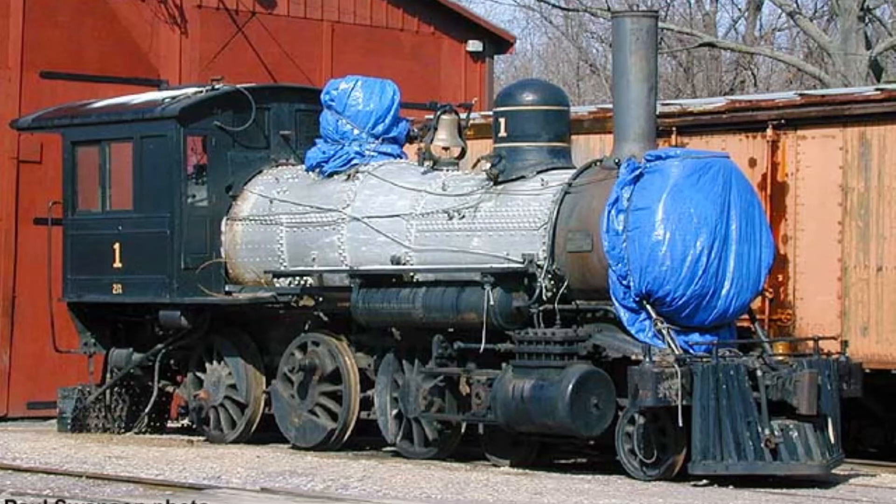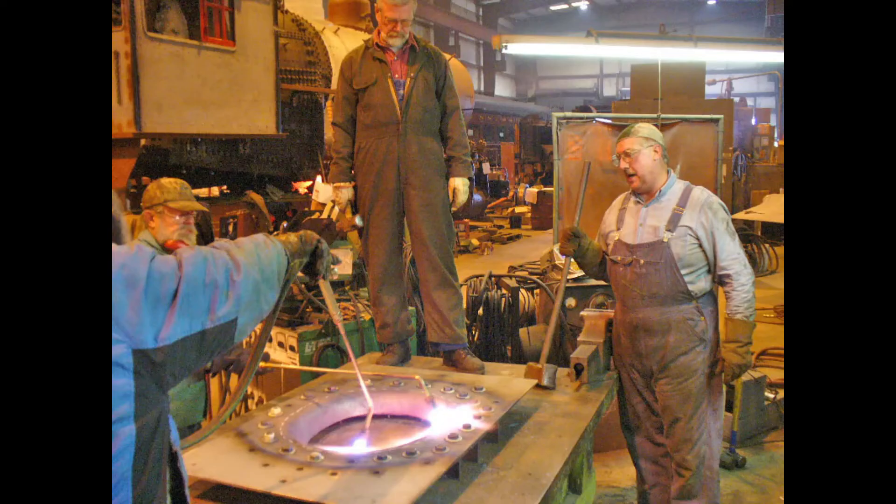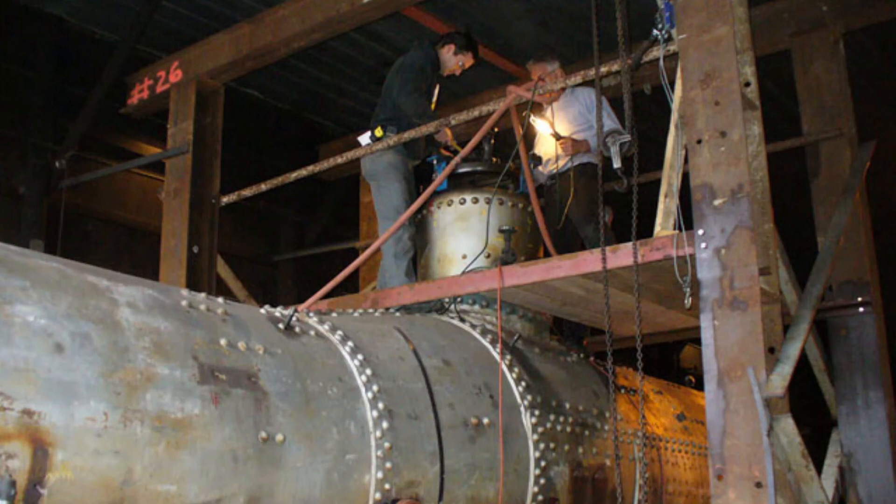Throughout the next three decades, No. 1 has sat in disassembled condition on the Mid-Continent Railway Museum's property. With some help from outside organizations, like the Tennessee Valley Railroad Museum, crews have reworked and replaced various parts of the boiler, including the firebox, the smokebox, the flues, the tubes, the tube sheets, the staybolts, and bits of the boiler barrel.